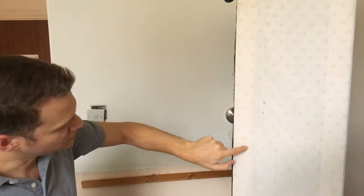Hi there, it's Tom here from Pure Pest Solutions. We thought we'd show you very briefly what a bed bug infestation actually looks like.